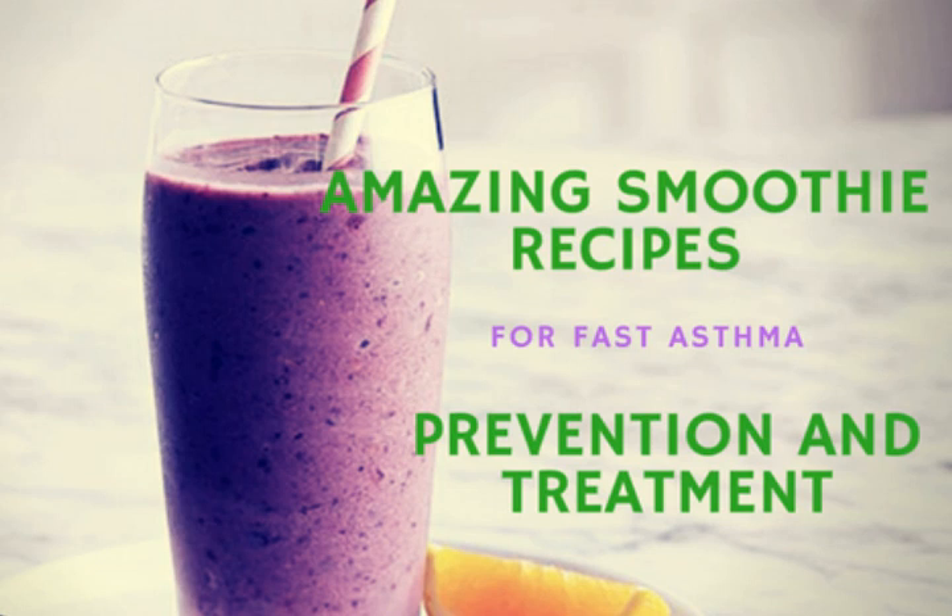Now let's discover some amazing smoothie recipes for preventing and treating asthma. Here are some great recipes that can help ease the symptoms of asthma. Smoothie number one: the apple and banana smoothie. Individuals who drink apple juice daily are less likely to experience wheezing and other symptoms of asthma than those who consume it once a month.